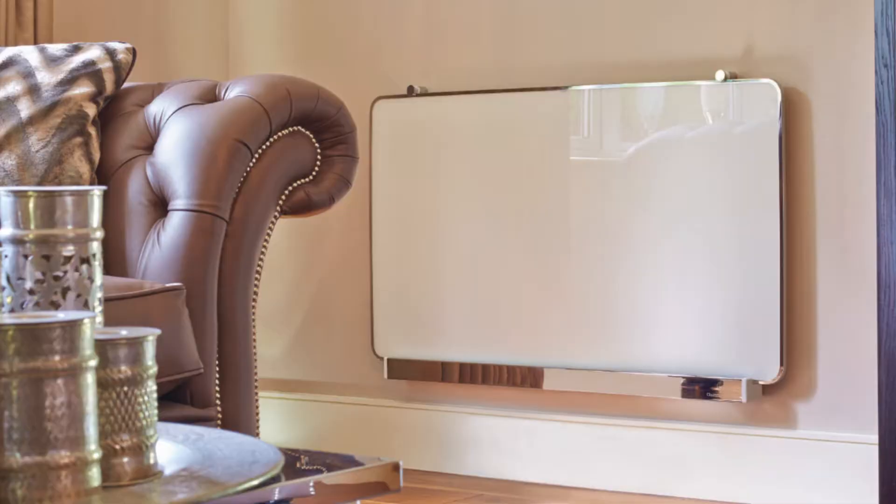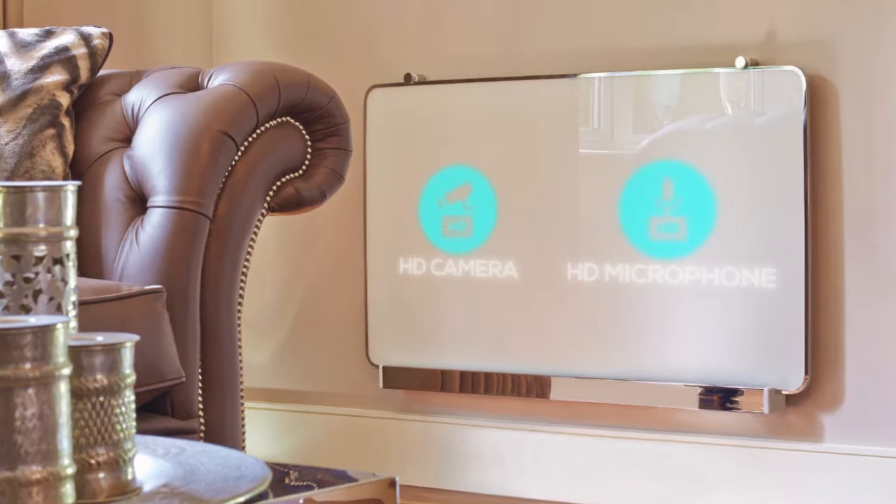But it doesn't stop there. Remember the integrated HD camera and HD microphone mentioned earlier? This isn't just a gimmick. Through the HD camera and microphone you have a ready-made CCTV system in your own home, allowing you to see and hear what's going on in every room.